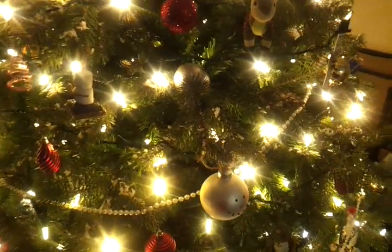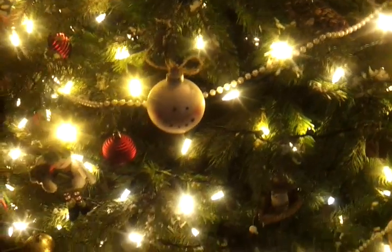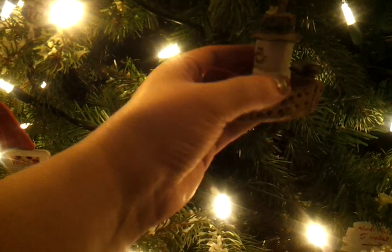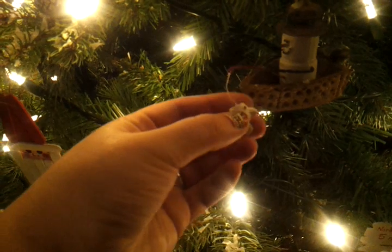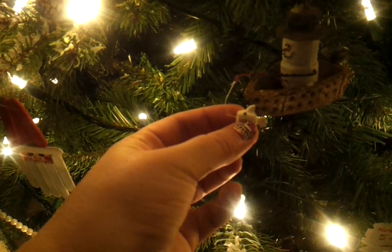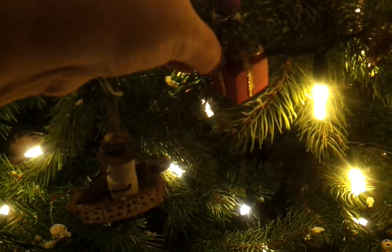It was buy one, get one free for the ornaments. So we bought — where is it? — we bought this one. It's just a little guy fishing. It's a marshmallow guy, just like the other one, and a little marshmallow fish. We made these — it's just a little present thing.